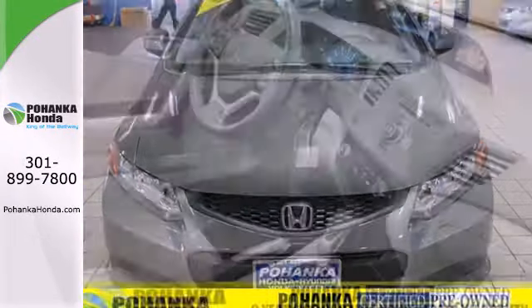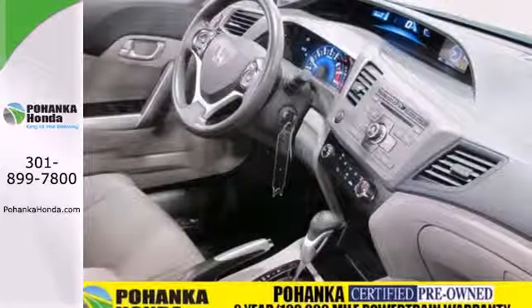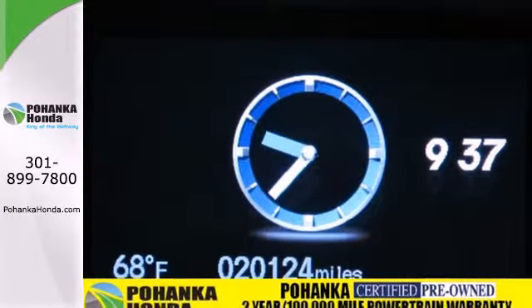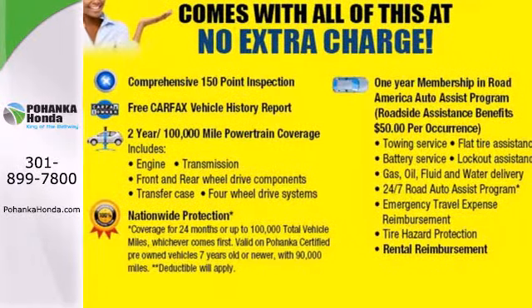Standard features include a four-wheel independent suspension, anti-lock brakes for your safety, and keyless entry for your convenience. Join the Smart Drivers Club and invest in this Civic today.